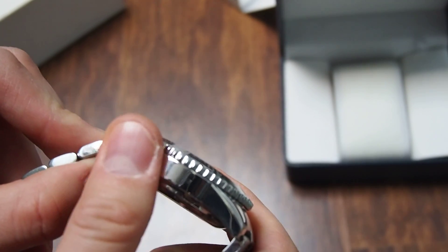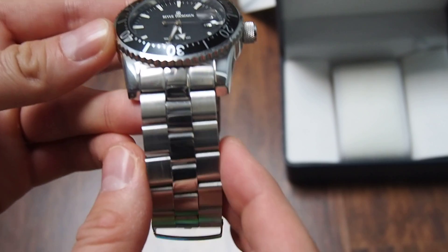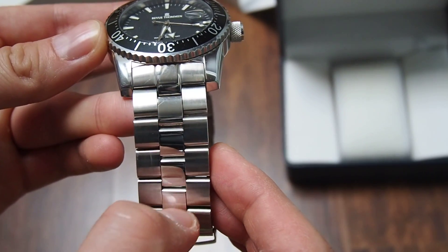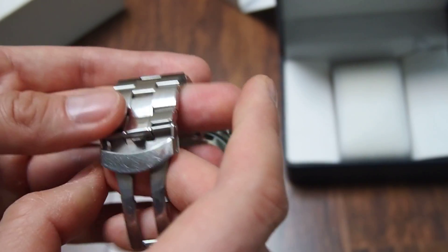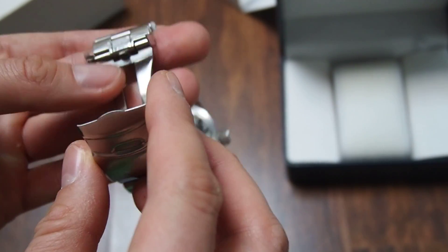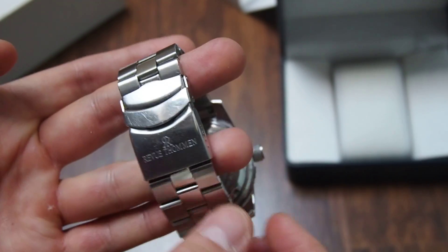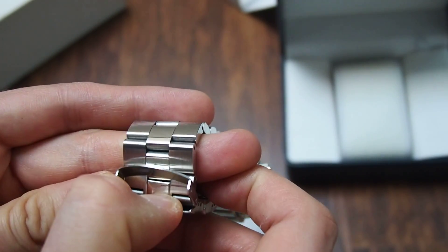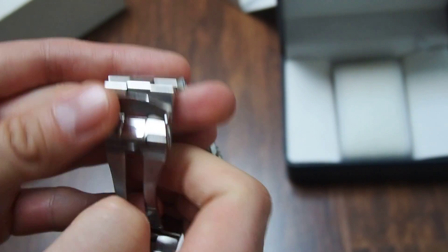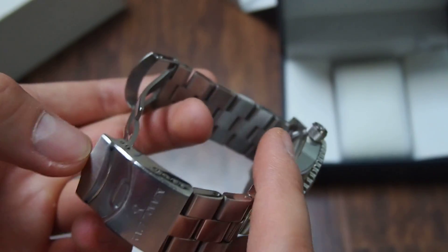The case is almost all polished. The bracelet is a mix of polished on the inside and brushed surface on the outside. It has a folding clasp — you can see it closing like this. Keep in mind that this is a used watch, so there are some scratches on it, though nothing too big — some of them can be polished out for sure.